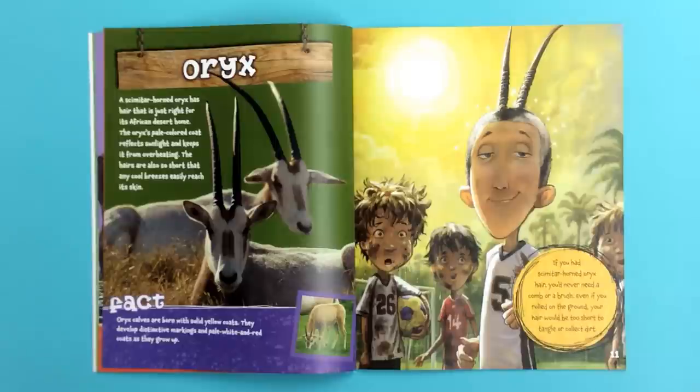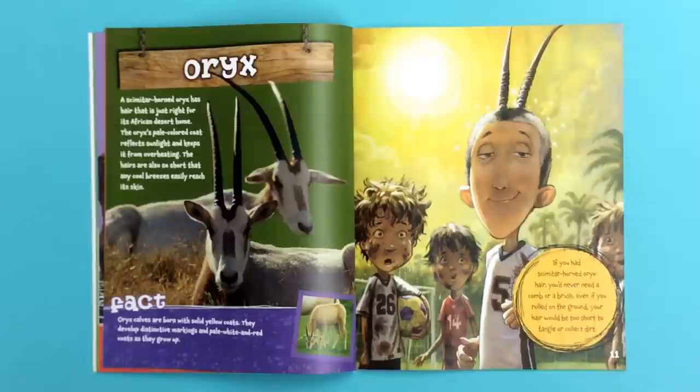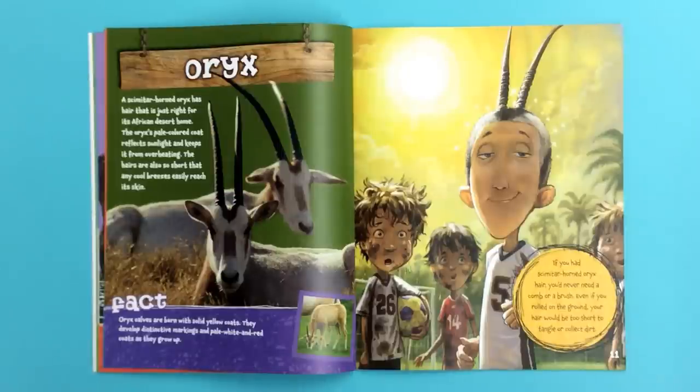A scimitar horned oryx has hair that is just right for its African desert home. The oryx's pale colored coat reflects sunlight and keeps it from overheating. The hairs are also so short that any cool breezes easily reach its skin. If you had scimitar horned oryx hair, you'd never need a comb or a brush. Even if you rolled on the ground, your hair would be too short to tangle or collect dirt.